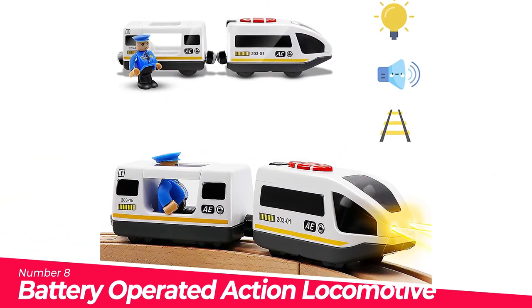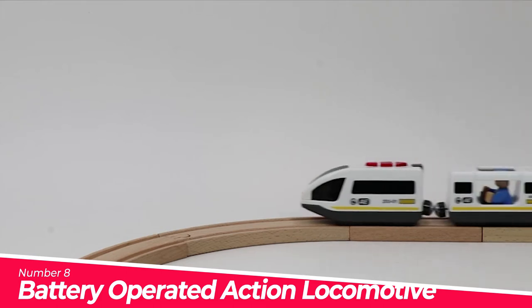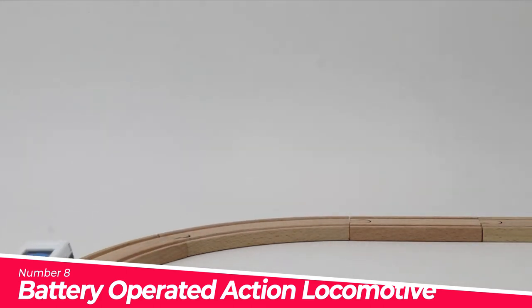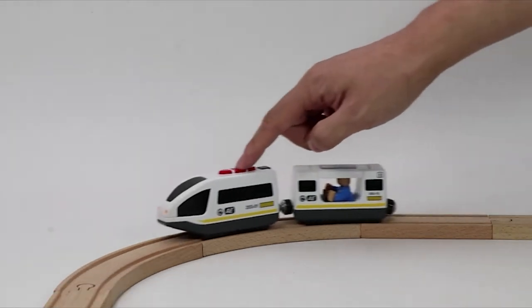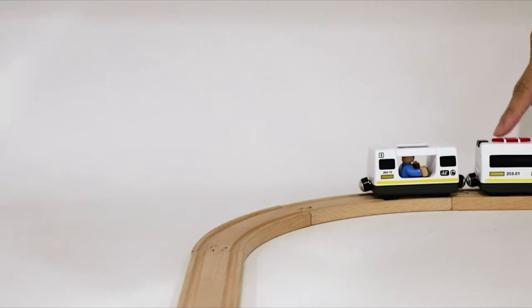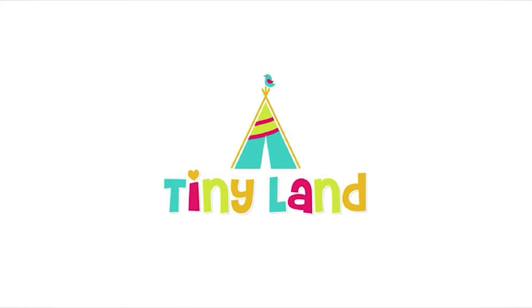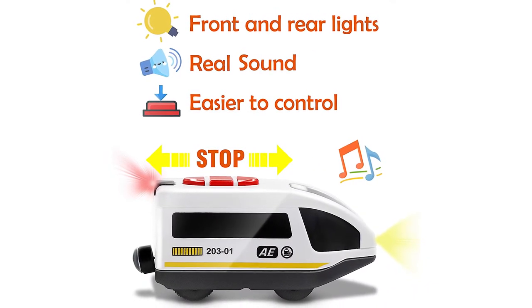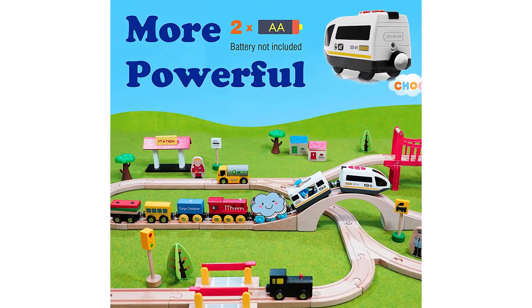Number 8: Battery Operated Action Locomotive Train, Magnetic. Fits wooden train set systems with magnetic connection; track not included. This bullet train is battery operated with front and rear lights and buttons for forward, stop, and reverse. Features realistic sound effects when moving and stopping. It also comes with an extra train and an action man. Powered by two AA batteries, not included, this action train engine stands out in power and speed.